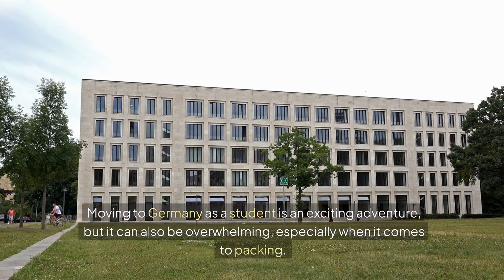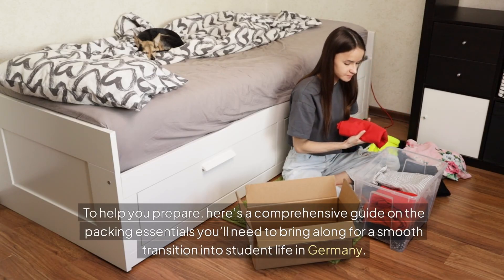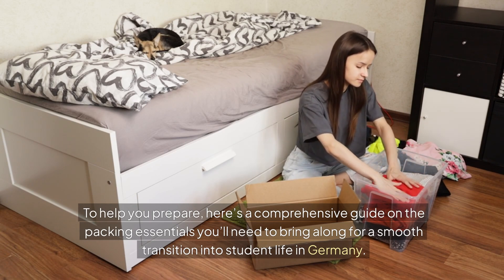Moving to Germany as a student is an exciting adventure, but it can also be overwhelming, especially when it comes to packing. Here's a comprehensive guide on the packing essentials you'll need to bring along for a smooth transition into student life in Germany.